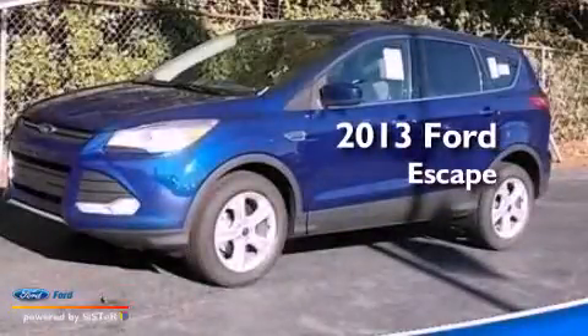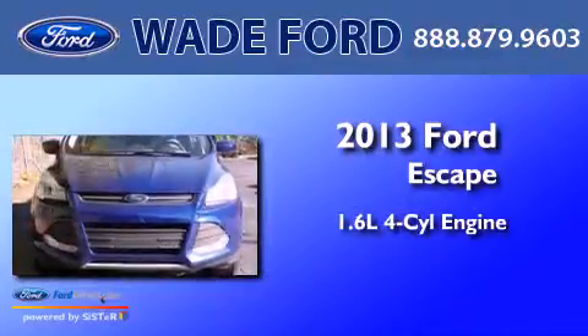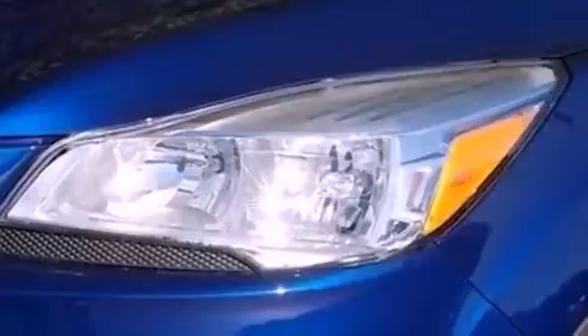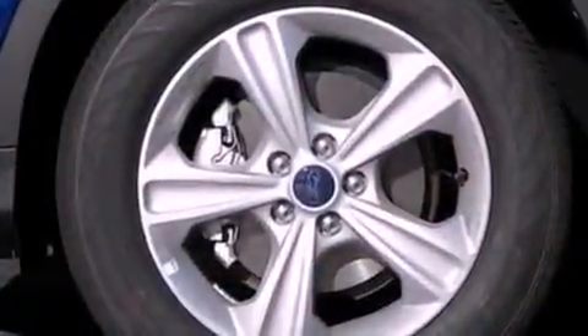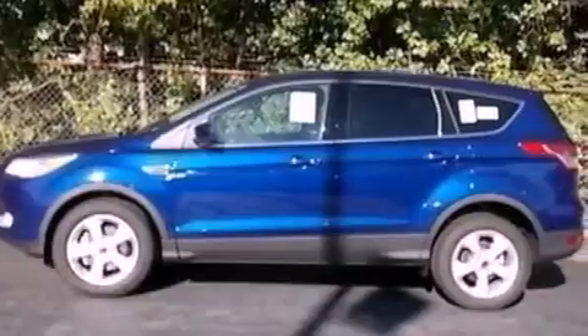This is a brand new 2013 Ford Escape. It has a 1.6-liter four-cylinder engine and an automatic transmission. Its top features include an intercooled turbocharger, a low-tire pressure indicator, XM satellite radio, aluminum wheels, and traction control and stability control systems.